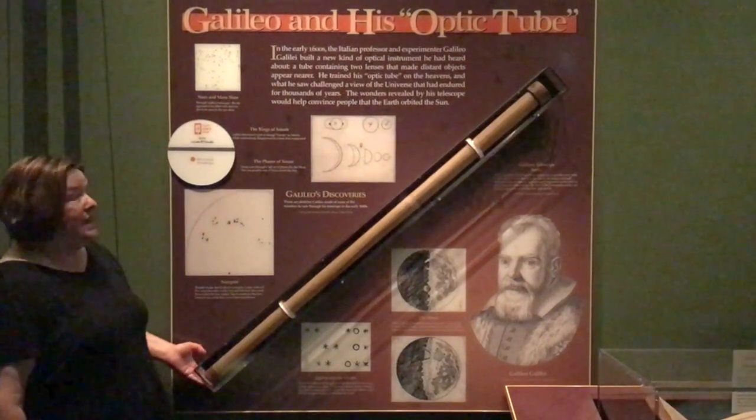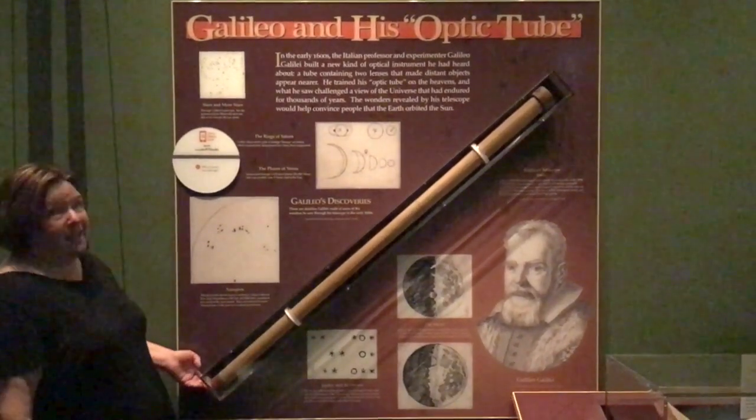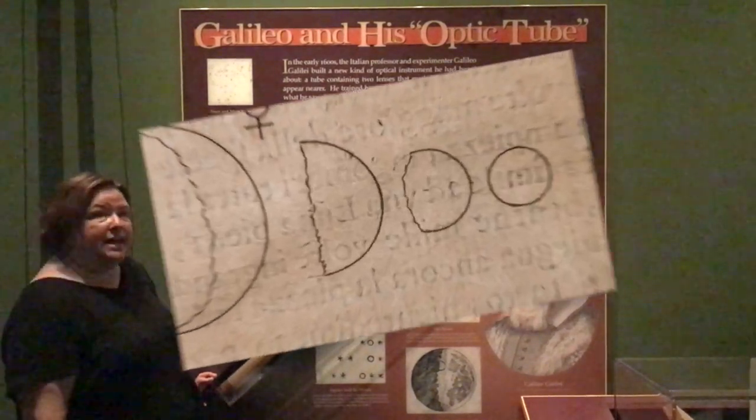I'm standing in an example of what Galileo's telescope probably looked like. He had two lenses, both towards the bottom, with an opening towards the top. He was able to make so many discoveries looking through his telescope.